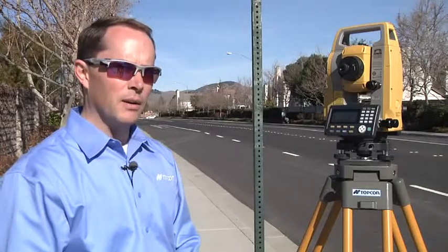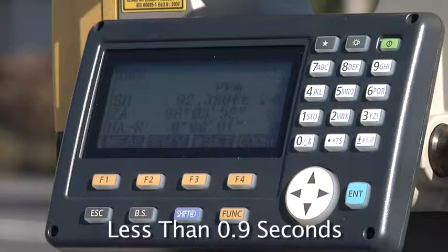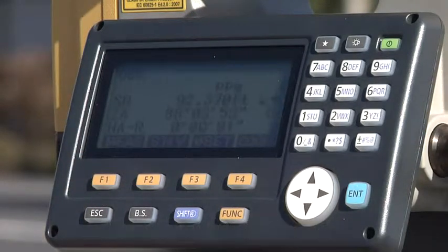Next you're going to see how the ES outperforms the competition in difficult situations. Right now I'd like to show you how fast the EDM fires. My Topcon colleagues in Europe have done some side-by-side tests with the ES and the competition — let's take a look at that.